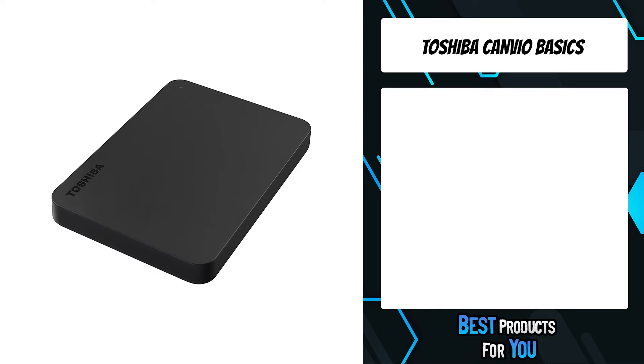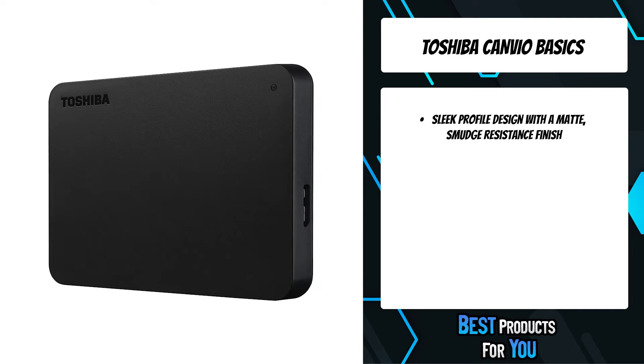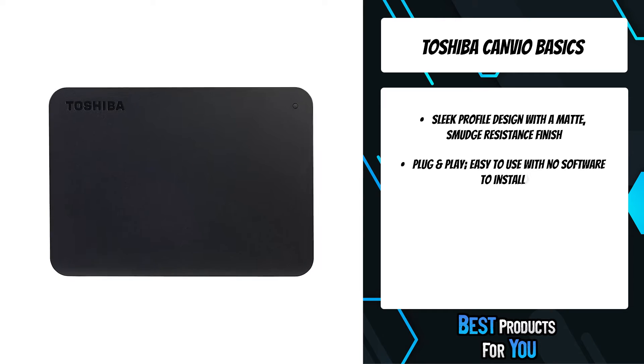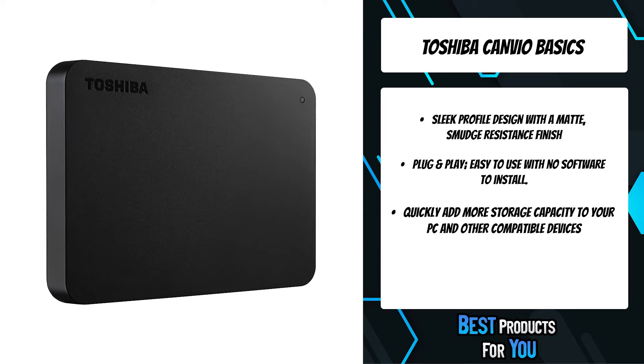The fifth product on the list is the Toshiba Canvio Basics. Discover one of the easiest ways to add storage to your computer with simple plug and play operation, ready to use with your PC and no software installation required. Intuitively drag and drop files to and from your laptop or PC.